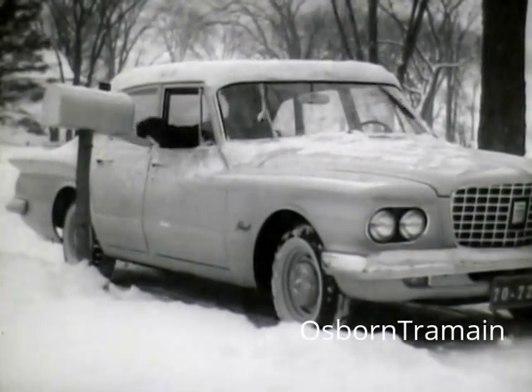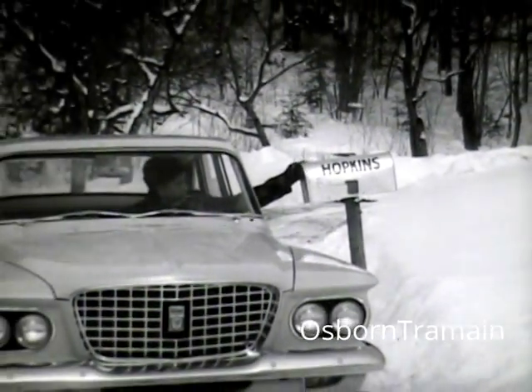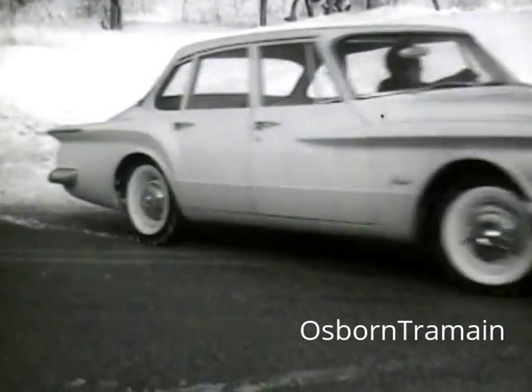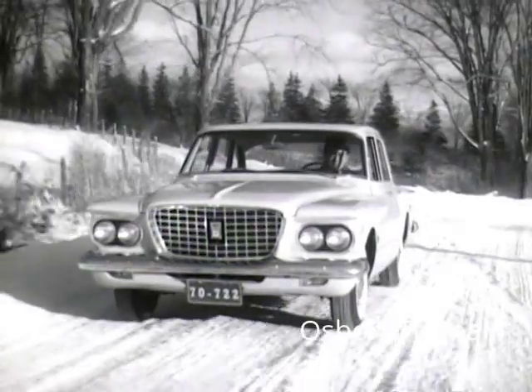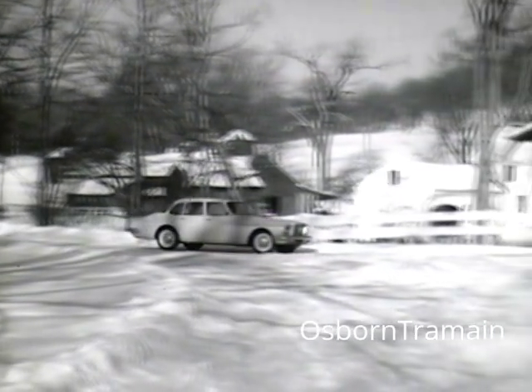Mailbox after mailbox, day after day, this rugged '61 Valiant, with its welded one-piece unibody, proves its strength, solidity, and durability, while Valiant's seven coats of rust resistors ward off rust and corrosion.